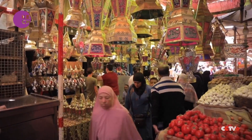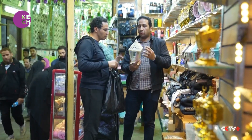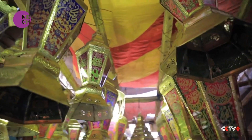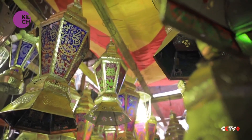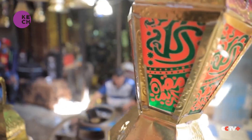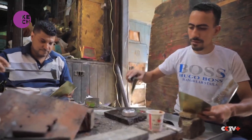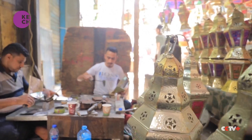Over the years, lanterns have developed from the old ones lit by a candle to the modern battery-run types. The traditional lantern is made from brass with glass sides and Islamic artistic drawings around it. Those are mostly handmade by local craftsmen who inherited the skill from their forefathers. This is handmade, not the plastic ones. You can produce any design you can imagine. Our traditional lanterns are unique pieces that maintain the real spirit of Ramadan.